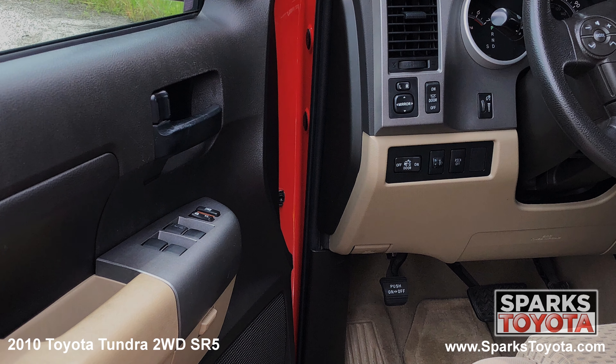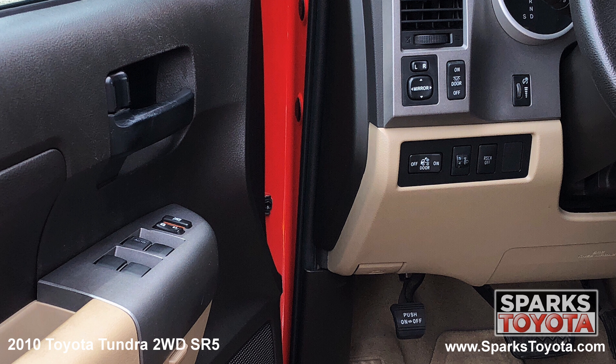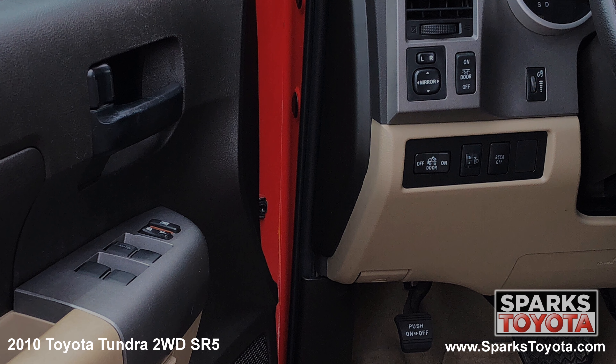Here are the easy to reach controls for power side mirrors, the cargo lamp, the power door locks and power windows with driver express up and down.